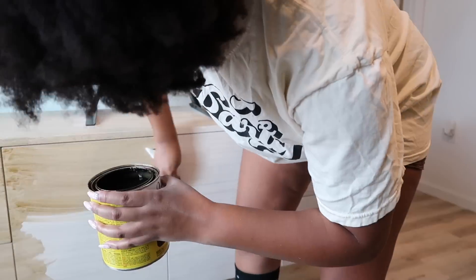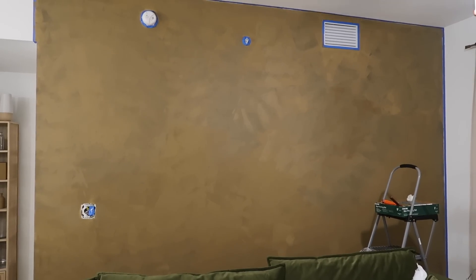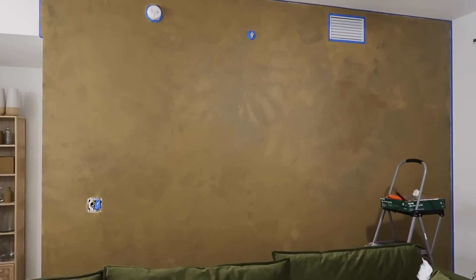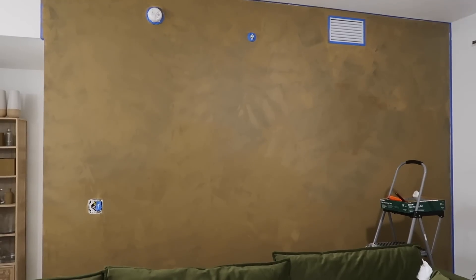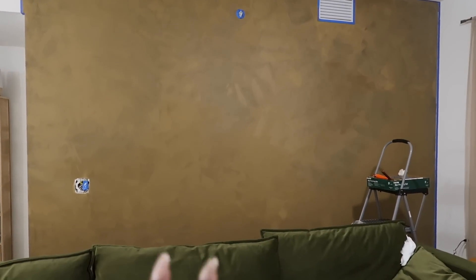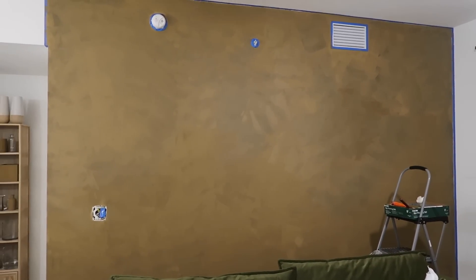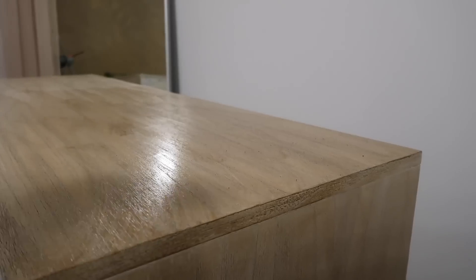I finished up that wall and moved on to start staining my credenza — which was a light color because it matched my last decor, but I wanted it deeper for the new decor. This wall took about two days — doing the base coat and then figuring out the Venetian style look. The perfectionist in me wants to fix a lot of little places but it's not supposed to be perfect, and it's going to be covered slightly by a DIY wall art piece, a shelf, and the couch. So I just need to relax and let it be what it is.